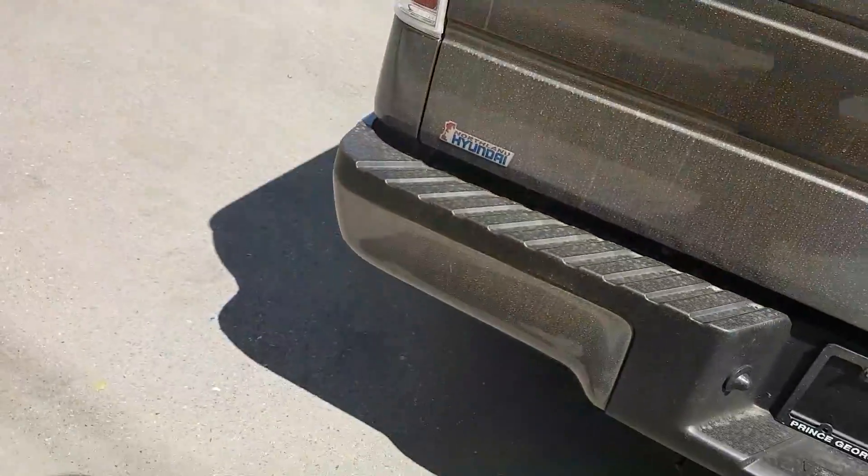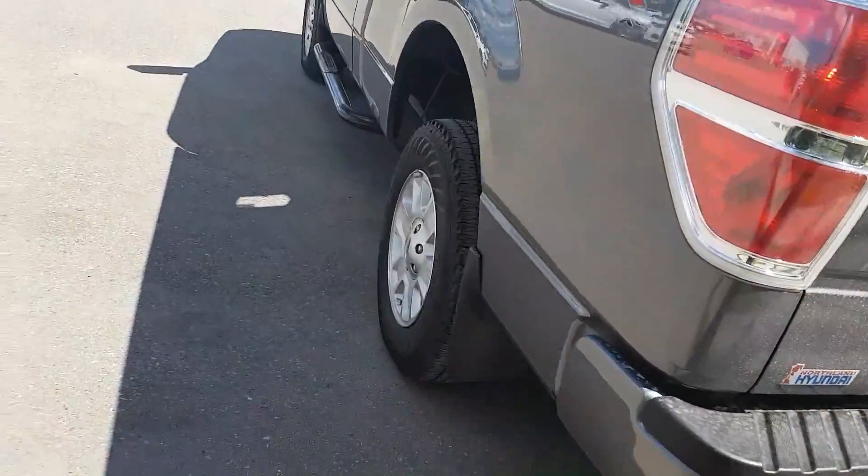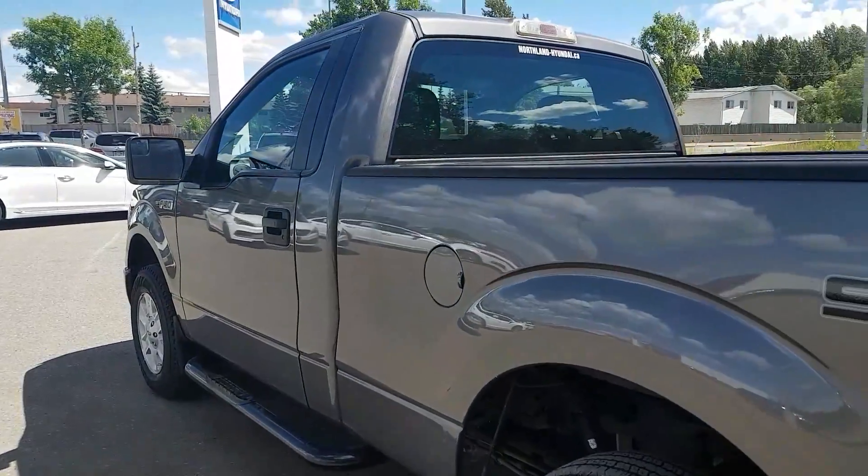So I think that basically sums up our F-150 for today. If you have any more questions about this model, feel free to call down to Northline Hyundai — we'll be glad to help.